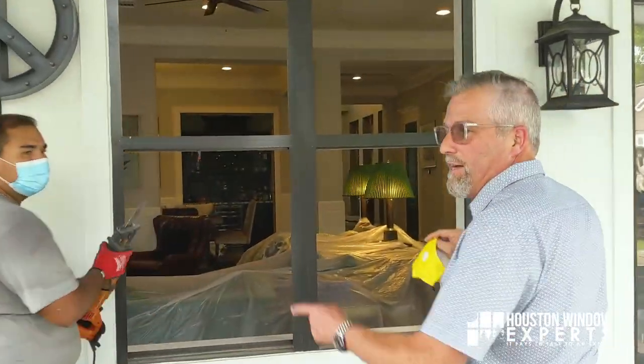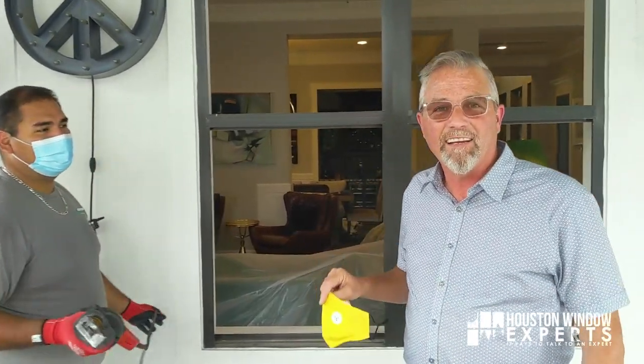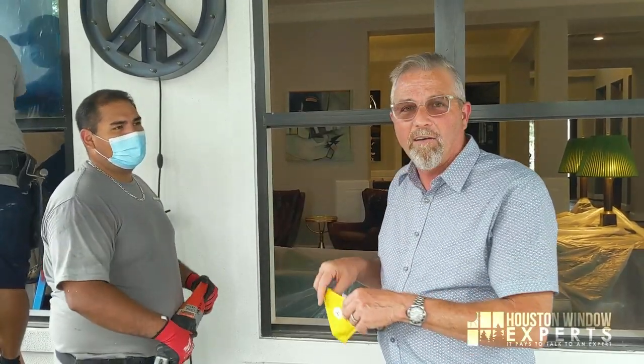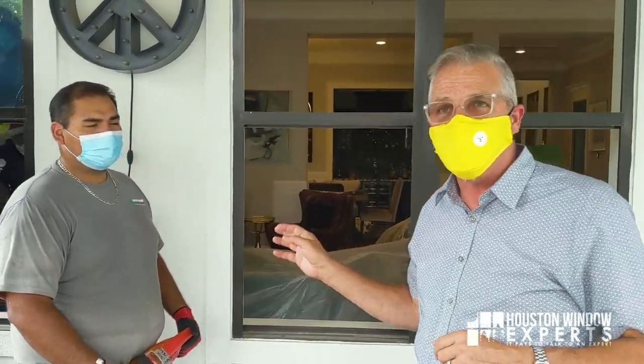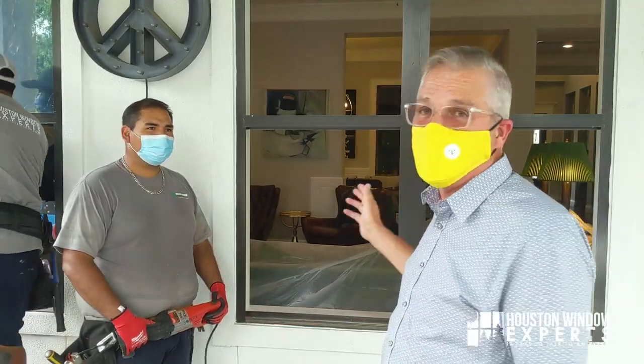This is Don Juan. Don Juan has been working for us — almost seven years. He's been through the AMA certification. Don Juan is a certified AMA master installer. Just like you can be a master plumber or a master electrician, in this industry you can be a master installer certified by the AMA — the American Architectural Manufacturers Association. So this guy really knows what he's doing, and all of our guys are great at it.